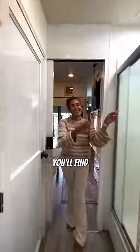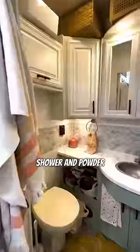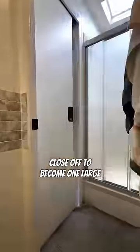In the middle of the house, you'll find the separate shower and powder room, which can close off to become one large bathroom.